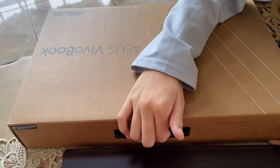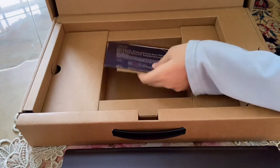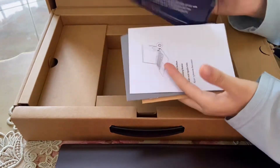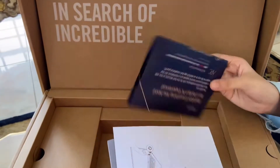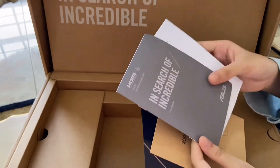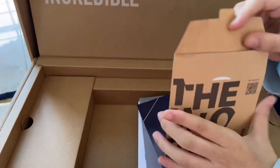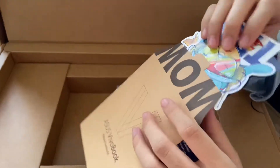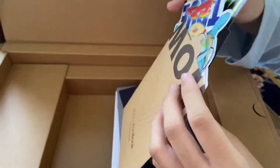Let's see what else is in the box. Right here we got the laptop registration, some guidebook manuals and other stuff, and also some stickers so that I can decorate my laptop later. Wow, thank you!